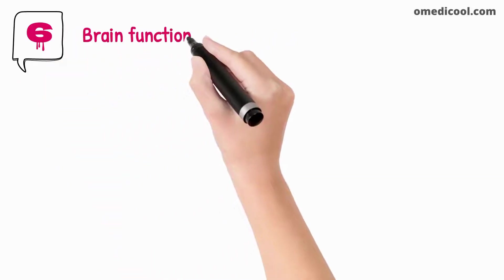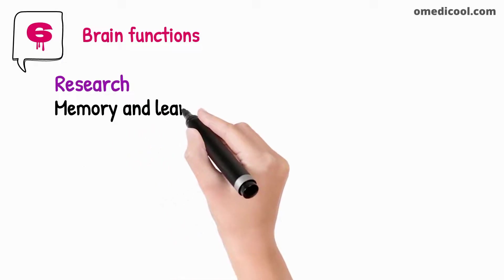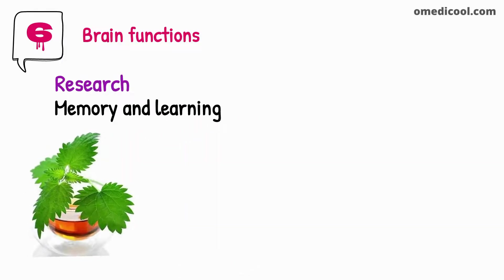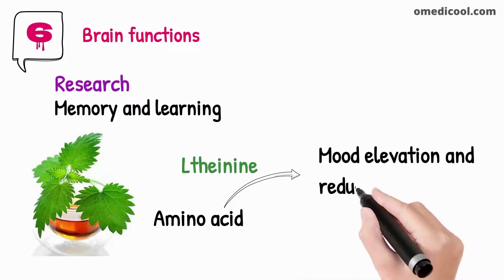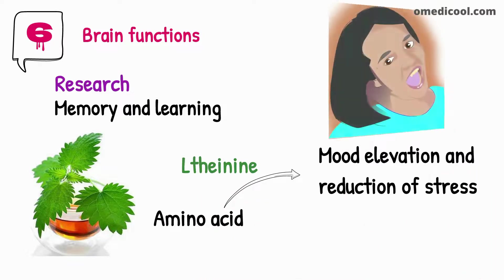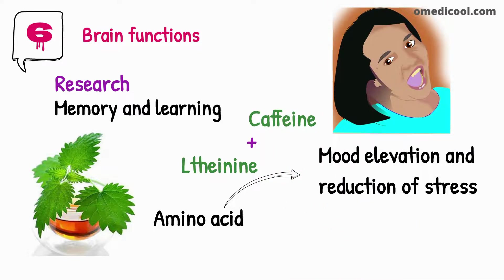For brain function improvement, research shows that green tea is a rich source of certain compounds that play a very important role in brain functions, especially in improving memory and learning. Green tea consists of an amino acid known as L-theanine, which is very important for mood elevation and reduction of stress. L-theanine combined with caffeine gives the best results and helps in the improvement of memory while reducing stress and anxiety.